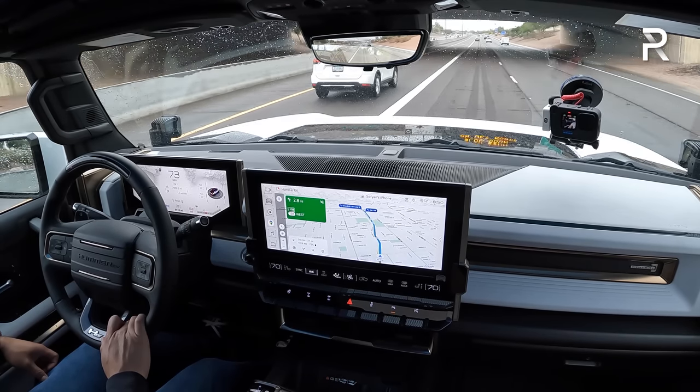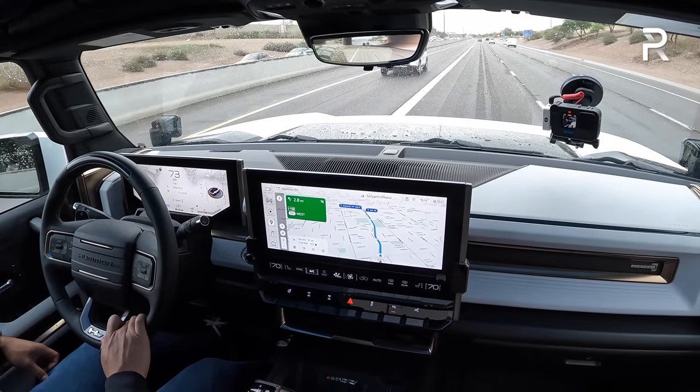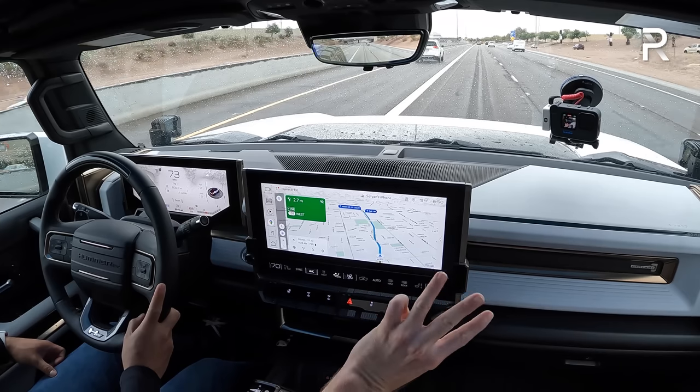Yesterday I had the opportunity to drive this vehicle with the lead development engineer and tried the WTF launch control mode. 3.4 seconds zero to 60 in a vehicle this big, this wide, this massive, this tall is a very strange sensation. We're here today on day two and finally driving the Hummer EV out on the road. It's raining here in Arizona, which is strange, but we noticed this car has three wiper blades — reminds me of the Toyota FJ Cruiser.